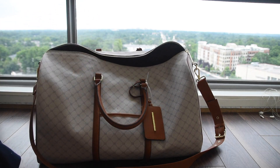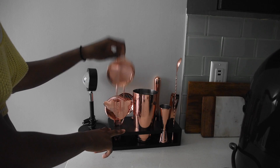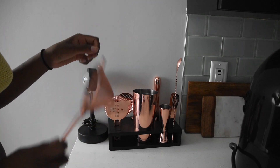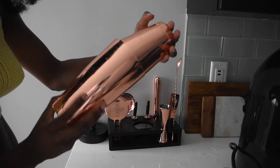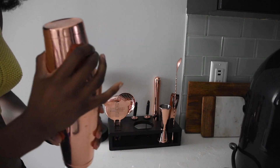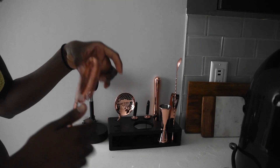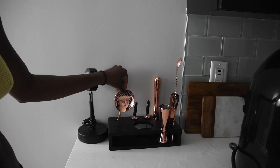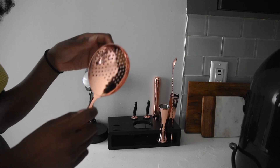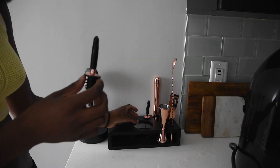Next up is my bartending kit. My boyfriend got me this kit and I absolutely love it — it's a dream. I am a full-time bartender and I always have to carry this stuff with me at all times. I have my shaker, my favorite gold shaker — I will never take this to work, ever. I also have my strainer so when I pour drinks the ice doesn't come out, and I have another strainer too.